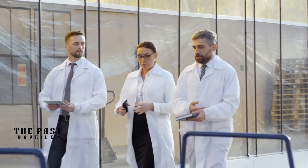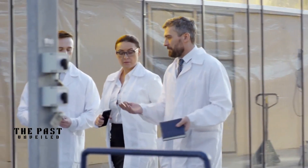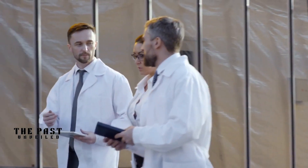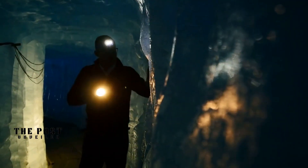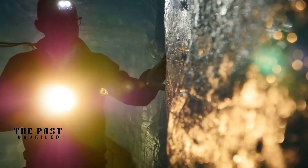Recently, a joint research team from Harvard University and the Massachusetts Institute of Technology, or MIT, conducted a study to uncover the secret behind Roman concrete's longevity. This is a groundbreaking discovery, and in this video, we will explore the research team's findings and the implications for modern construction.